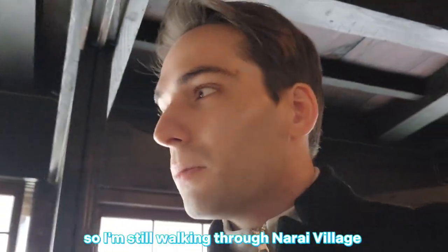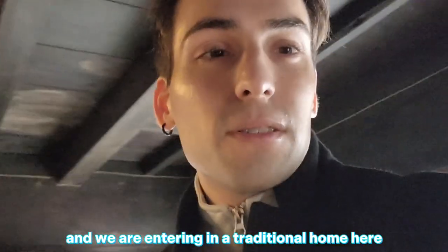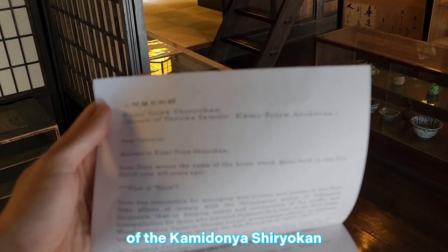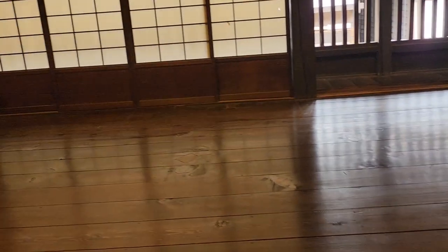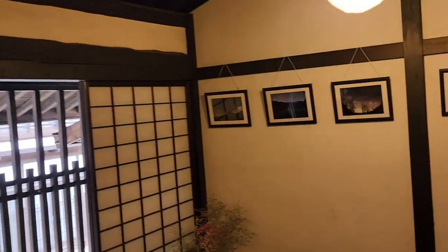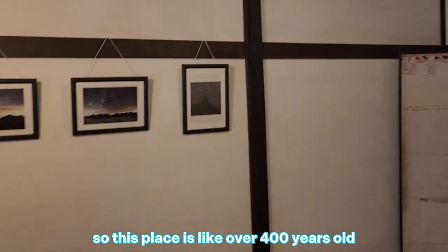Still walking through Narai village, and we are entering a traditional building — the Kamitoya Shiro-kun. This place is over 400 years old.